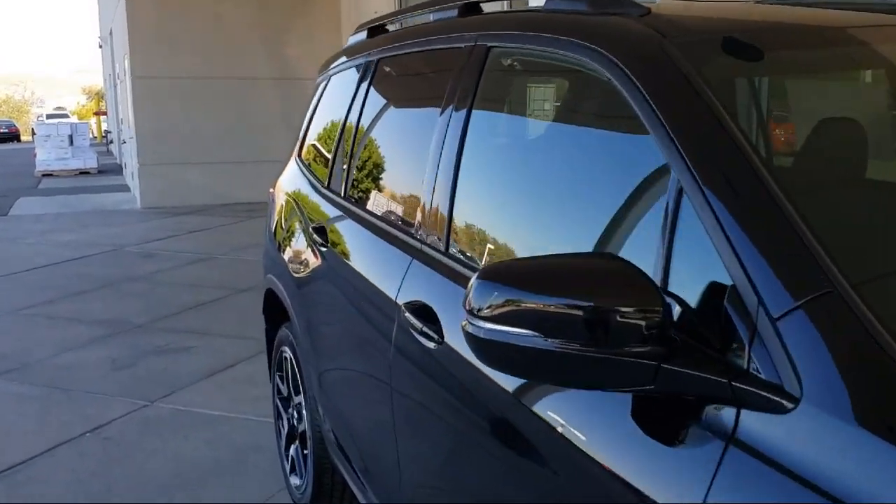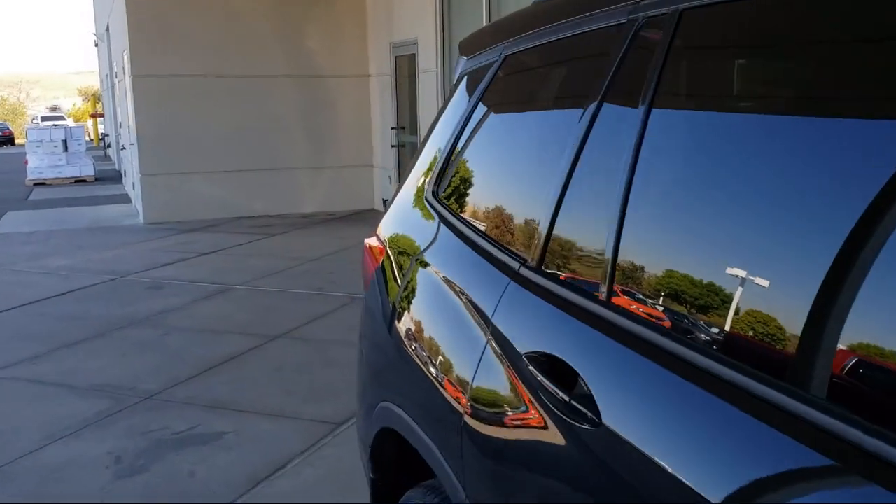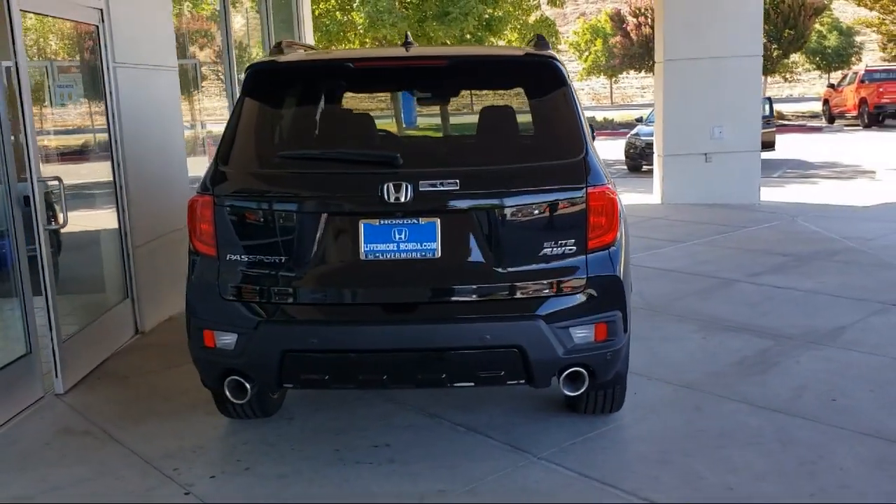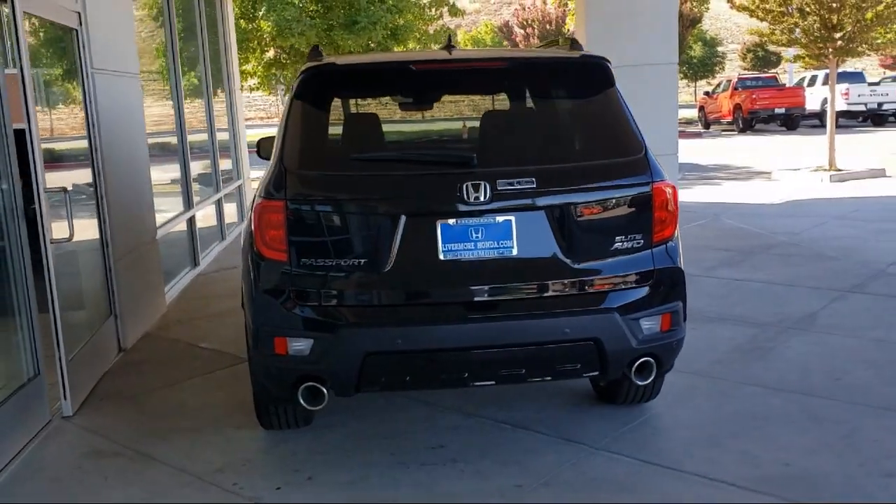It also features heated front seats, ventilated front seats, rain-sensitive windshield wipers, roof rack, auto high-beam headlamp control, and a rear-view camera.